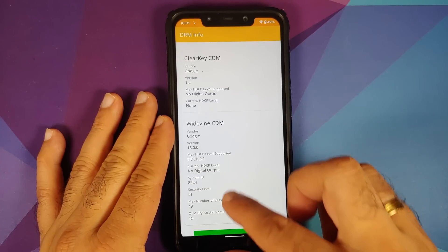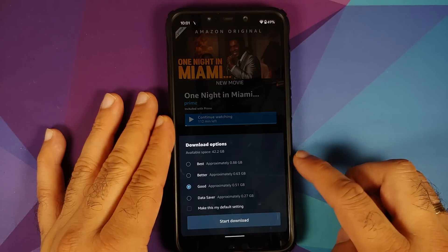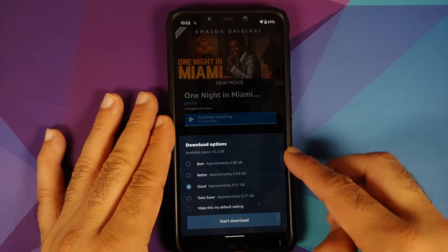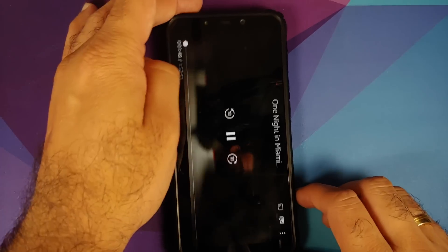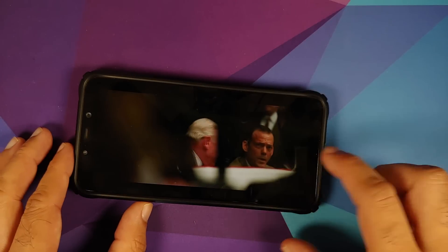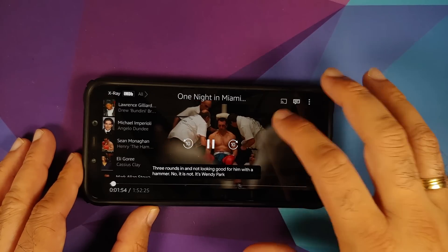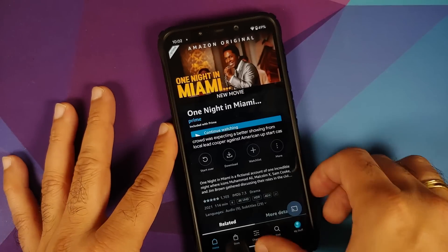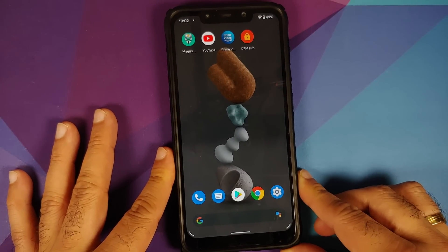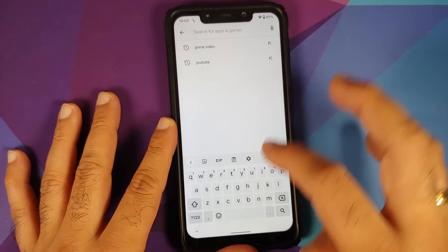Let us check for Widevine — it is L1 on this build. We can open the Prime Video application and try to download a movie. The best size here is 0.88 GB, and when I play it I do not get any HD text near the timeline, which means Prime Video HD is not working on this build. Of course, it is not the ROM — it is Poco India which is to blame for this.